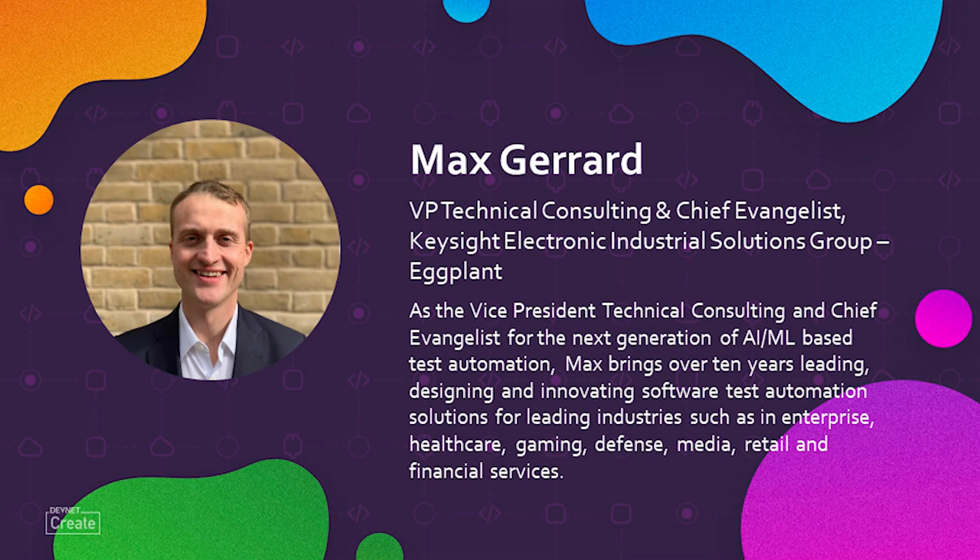I'm excited to show you Eggplant in action, and there's no one better than my colleague Max Gerard to take us on that journey. Thank you, Dan. Hi everyone, my name is Max Gerard, and I'm the Chief Evangelist and VP of Pre-Sales and Technical Consulting here at Eggplant, part of Keysight. What I want to do for you today is talk about the DAI, or Digital Automation Intelligence Suite, which really allows you to test the functionality, usability, and performance of any application whatsoever.